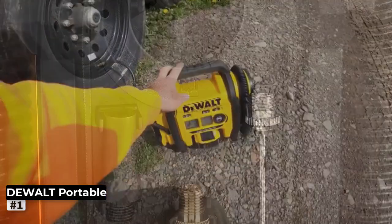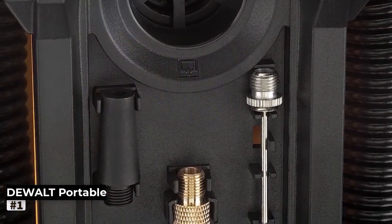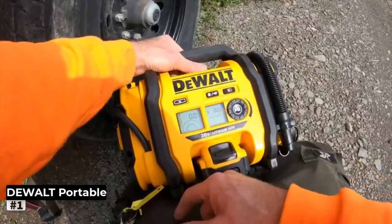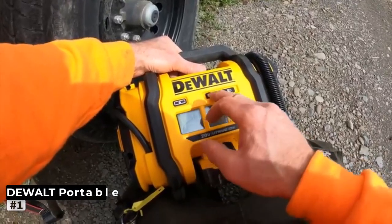In conclusion, the Dual 20V Max Tire Inflator is a reliable and user-friendly tool that every driver should have in their arsenal. Its portability, automatic shut-off, and LED light make it stand out from the competition.